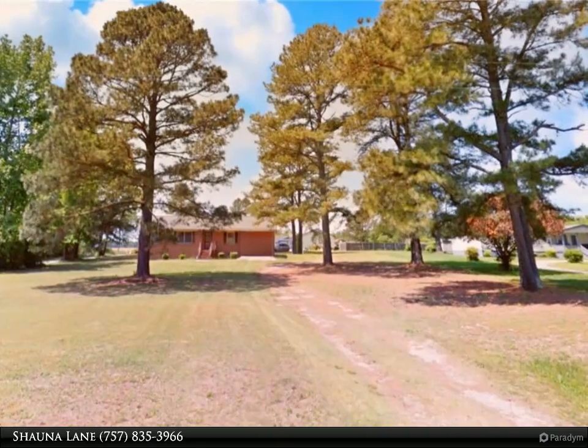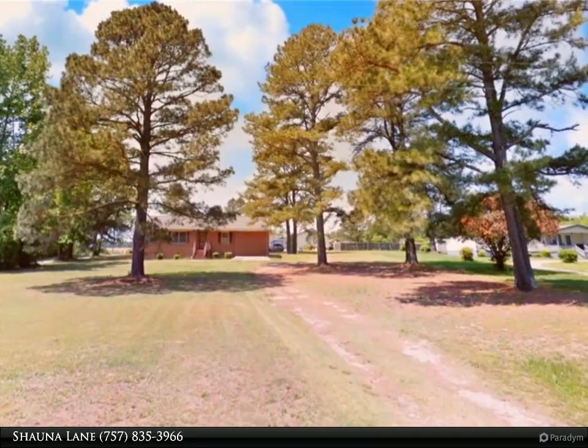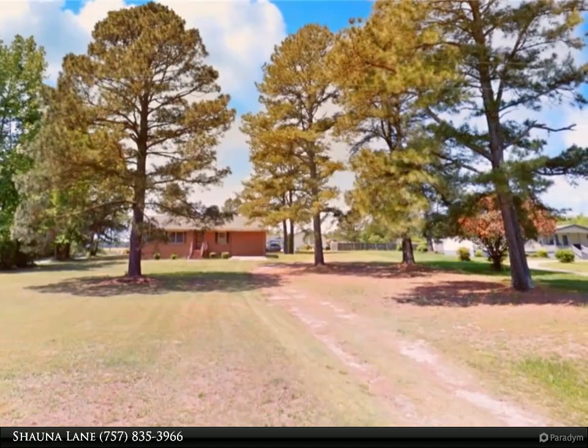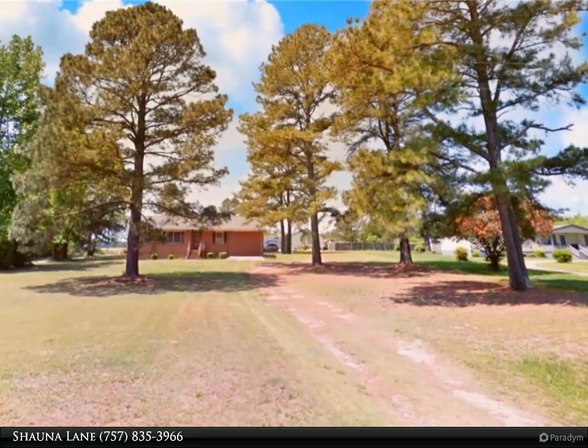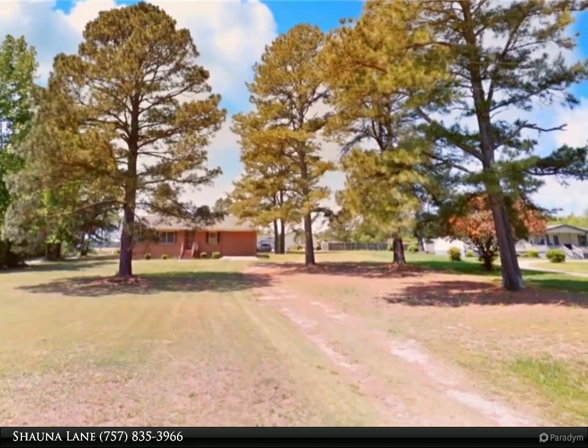This Berkshire Hathaway Home Services Town Realty property video is presented by Shauna Lane. Wow — an amazing brick ranch home situated on almost half an acre of land, minutes away from Route 58. This home is move-in ready with a new